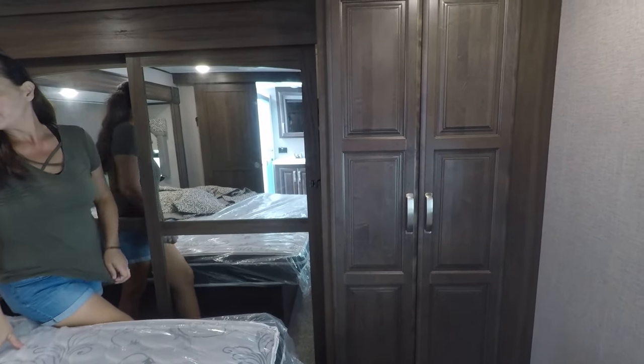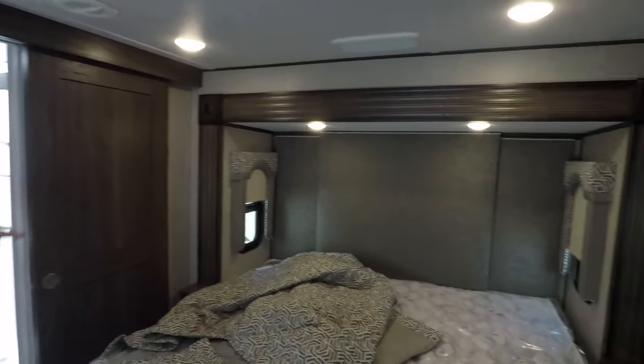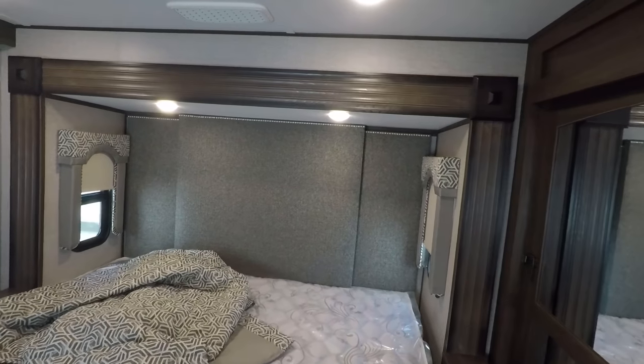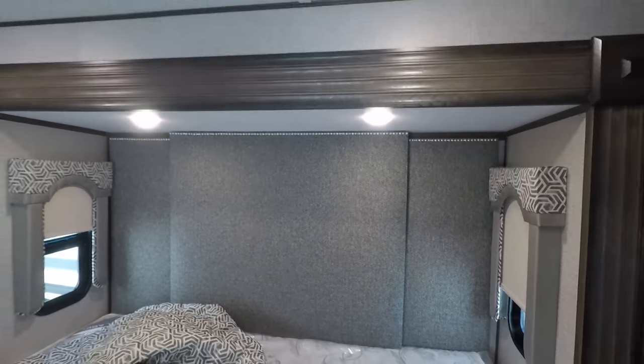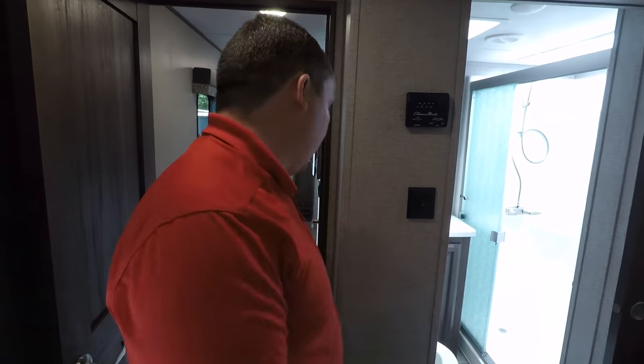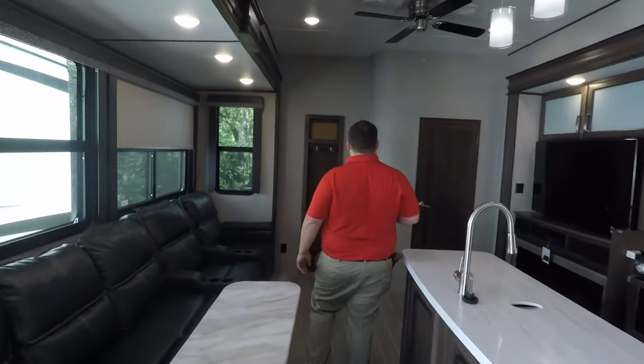This is really one of my favorite bunkhouse fifth wheels. Now it's time for three things we dislike. Number one: the carpet and the headboard design — what's going on with that headboard? It's like padding on the whole wall. I don't like it. Let us know what you think about that, guys. So that's one thing I don't like about this fifth wheel.